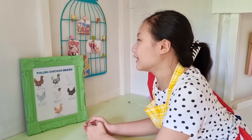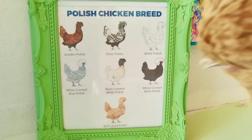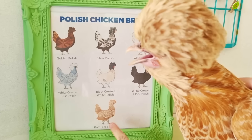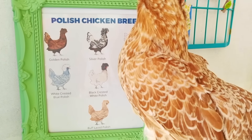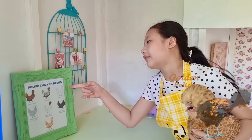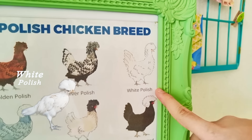Hey look guys, we have a list of Polish chicken breeds. Bum Bum here is this one — she's a buff laced Polish chicken. We also have Egg Bird — he is golden and he is so pretty. He's my favorite! Then we also have a white Polish in the brooder named Egg White. Aren't they all so cute?